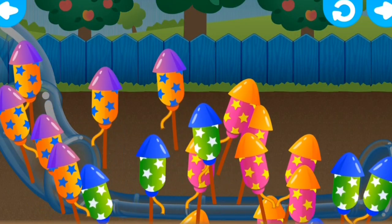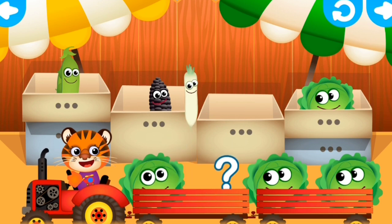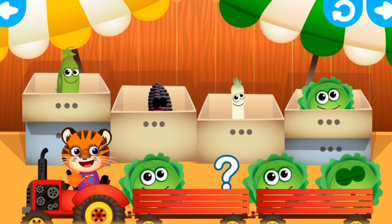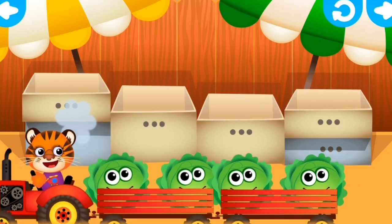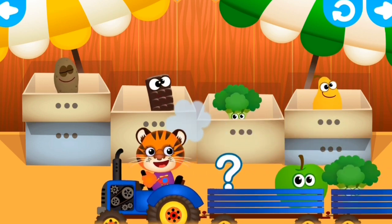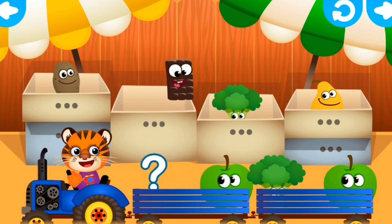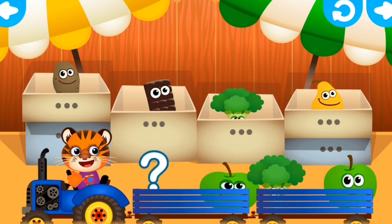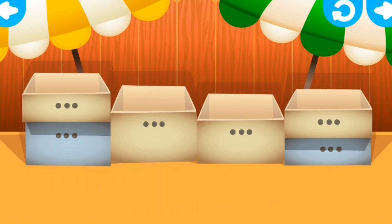Good job! Now, what's after this challenge? It's not a corner, so it's not a corner! Now we're going to learn about patterns! It is broccoli. It's broccoli. Nice job.